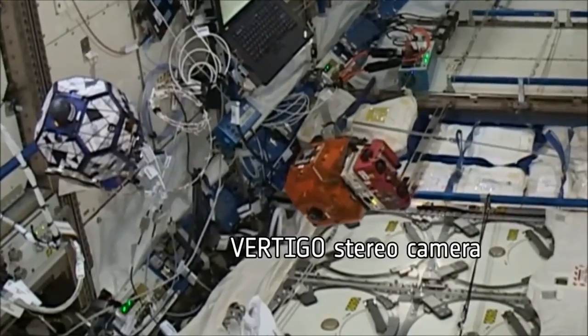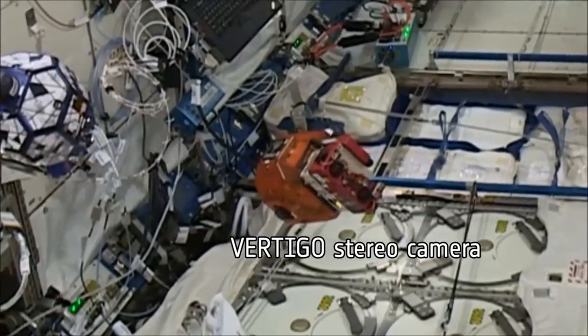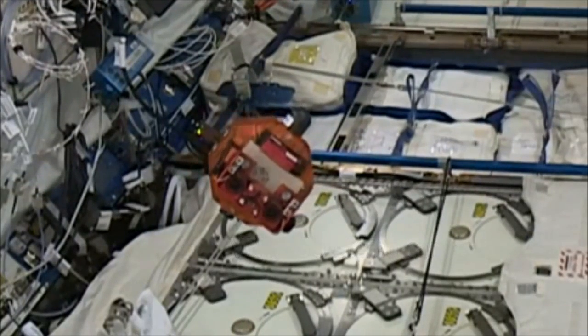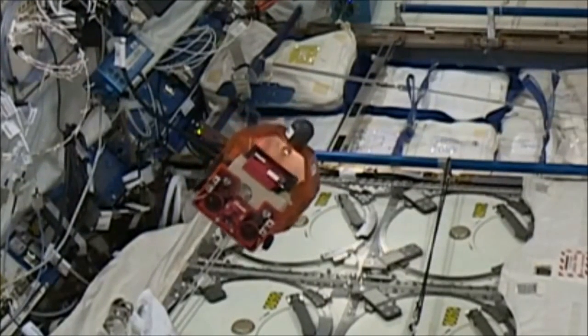called Vertigo, our experiment was able to autonomously explore part of the ISS, while at the same time learning to navigate with only one camera.